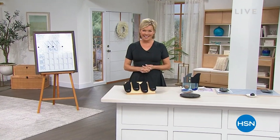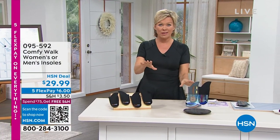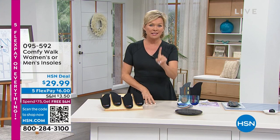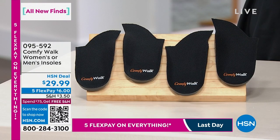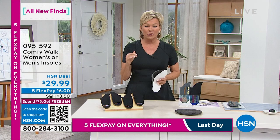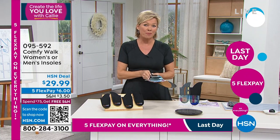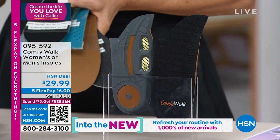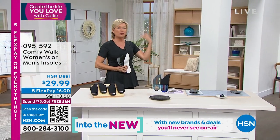Feeling good is everything, isn't it? I'm so glad you're with us this morning. I'm Callie Northagen, and this product is going to truly change everything about how you feel every day. It's called Comfy Walk — brand spanking new, only airing today. There are six different types of support you're getting in these incredible insoles. You can choose men's or women's, and they work in every kind of footwear, from sneakers to high heels. It's a beautiful experience that absorbs shock and so much more — there are six different types of insoles you'd have to buy separately to get the same support you're getting in the Comfy Walk. This is a patented, one-of-a-kind product here for the first time ever.